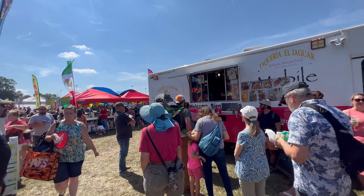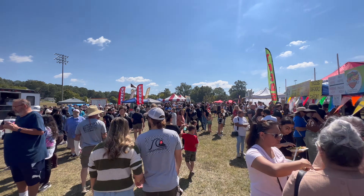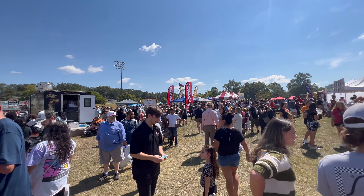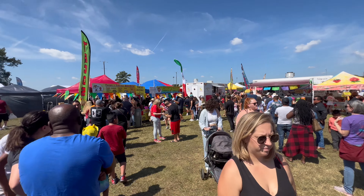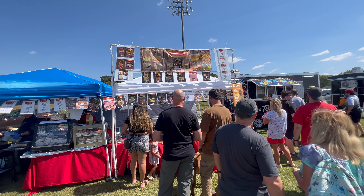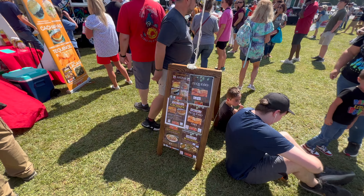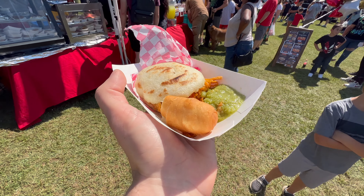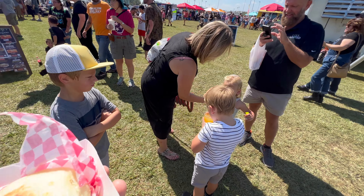We're coming into the taco area — it's packed over here. Now we know where everyone was: they are waiting in line to get tacos. Good grief. Woof, these lines! Well, I wanted a taco, but these lines are making it hard. The taco lines are wild. I'm going to try some Venezuelan food — they have some arepas. I've had some before when I spent a week in Colombia. Let's go check them out.